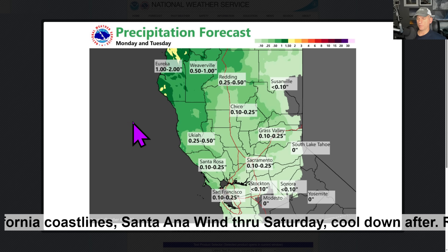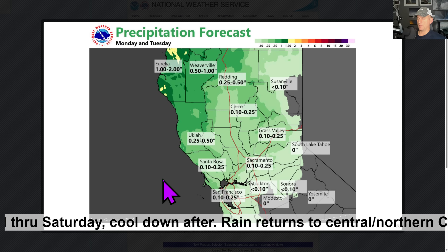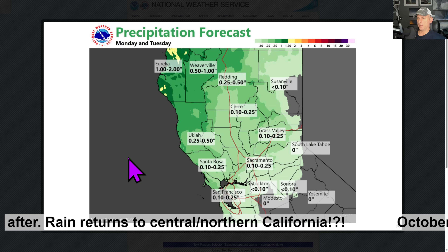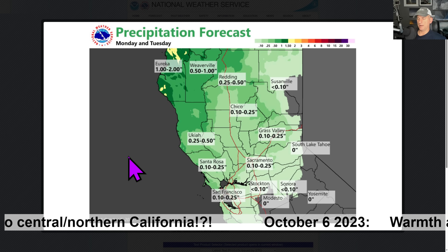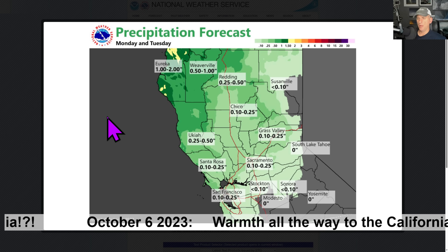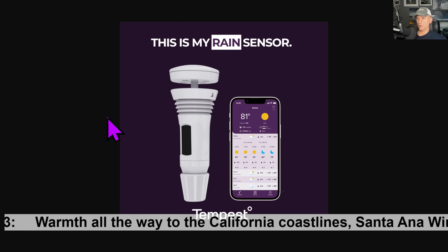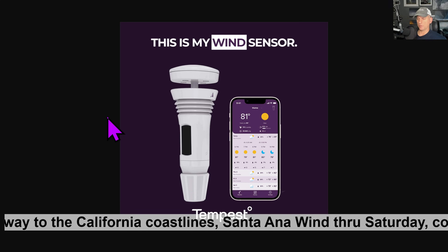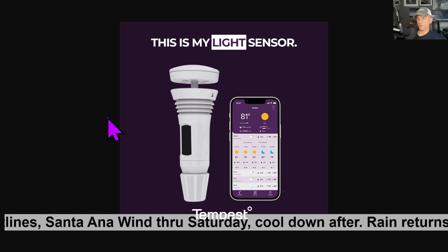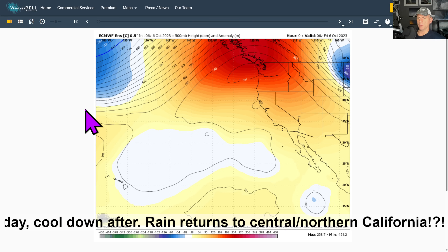This is the precipitation forecast according to the National Weather Service Sacramento. You've got the Bay Area, Sacramento, maybe even down towards Stockton — a little bit of precip coming in. That would be nice. Eureka, one to two inches. Redding, quarter to half an inch. We'll definitely take anything we can get — it'll help to completely put out some of these fires across Northwest California. And if you want a nice affordable home weather station to record all this crazy weather we get here along the West Coast and Southwest USA, click on that link down below to save 10%. This thing stores all the data for you in the cloud also.